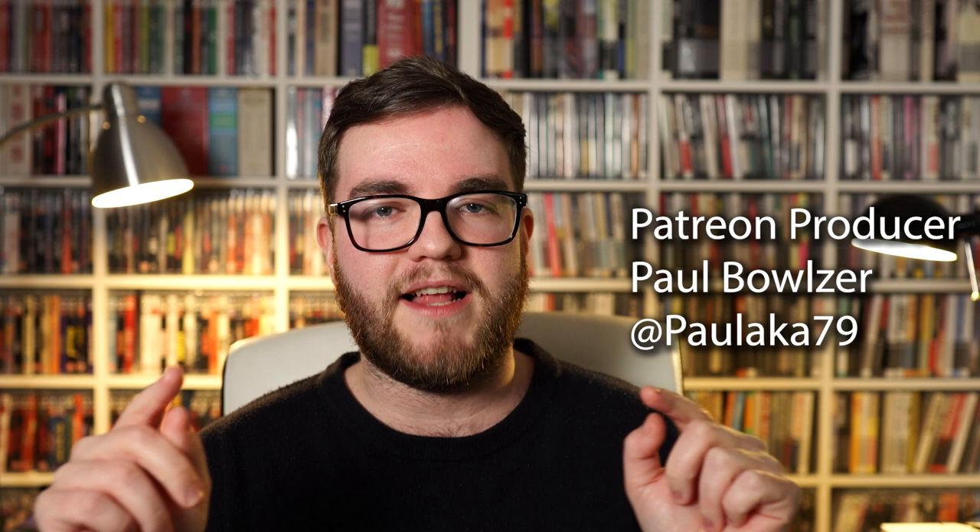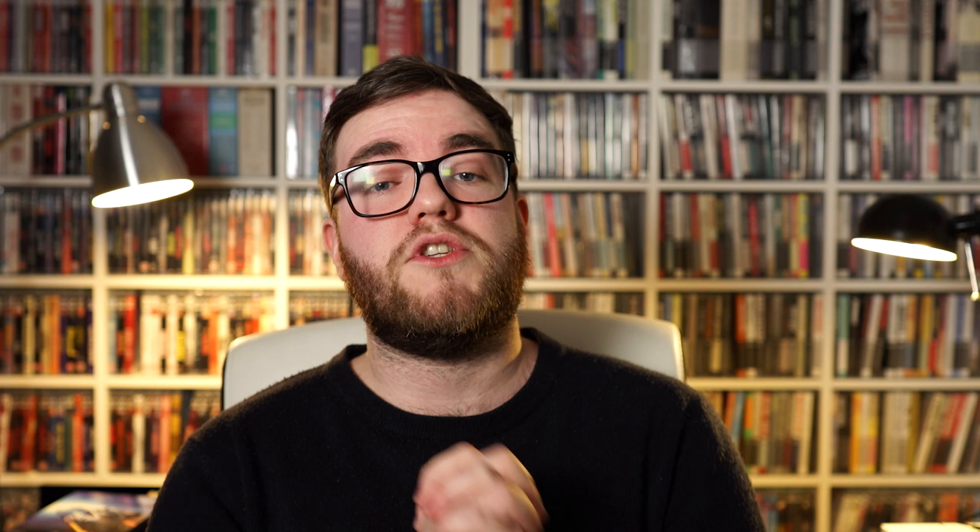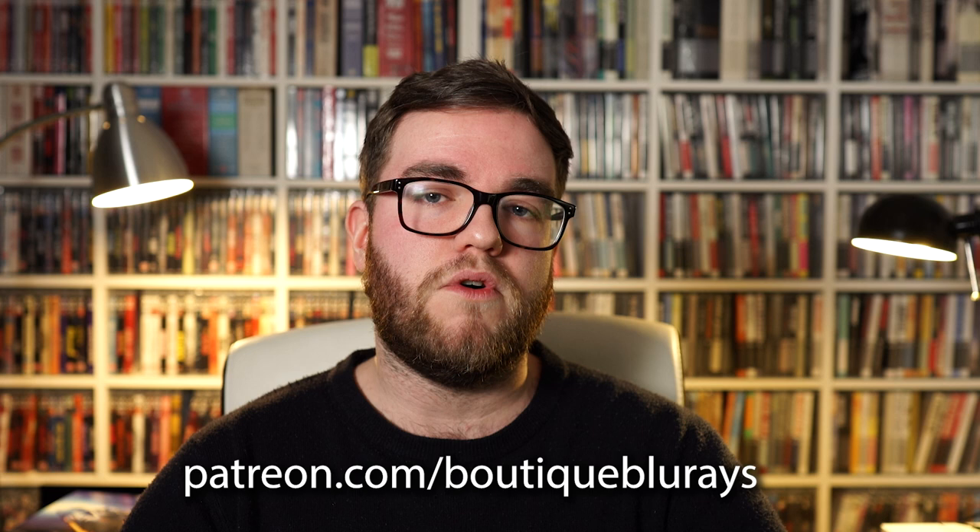So there you have it — that's 10 titles for anyone wanting to begin their Criterion Collection or just build it further. I think these are all solid movies to have, and they're some of my favourite movies of all time, so I hope you can take these as recommendations. I would like to thank my Patreon supporters, my Fellini fanatics, for helping keep this channel going. I now have a producer for this channel — my producer is Paul Bolzer, so thank you so much, Paul. I'll include Paul's Twitter handle on screen. Thank you to all of my other Patreon supporters — you can go to patreon.com/boutique-blu-rays for exclusive videos and to join our private film-loving community.